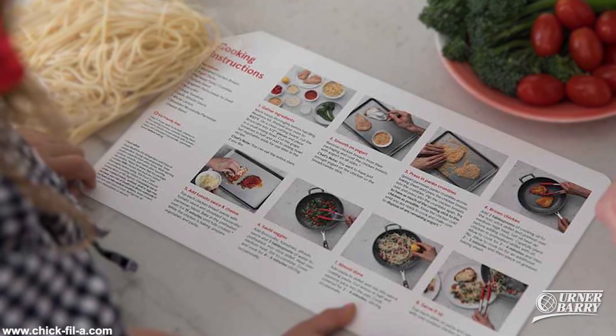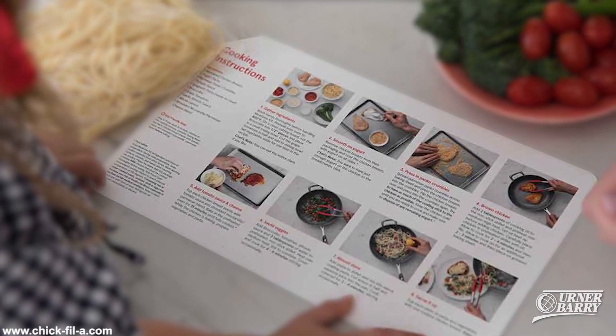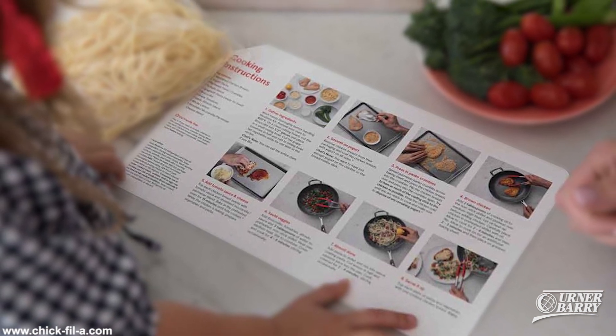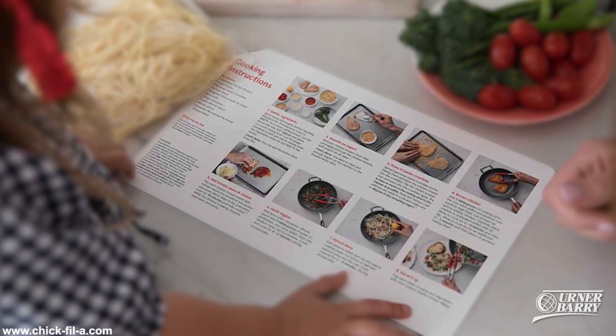Chick-fil-A has announced the debut of Meal Kits, the first QSR to do so. Beginning August 27th, 150 restaurants in the Atlanta area will test mealtime kits featuring fresh, pre-proportioned ingredients and Chick-fil-A chicken. The company will be the first in the quick service industry to offer a full meal kit offering, and customer feedback on the test will help the restaurant company decide whether to roll out the concept nationwide.